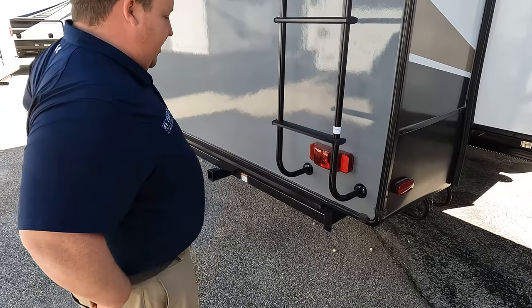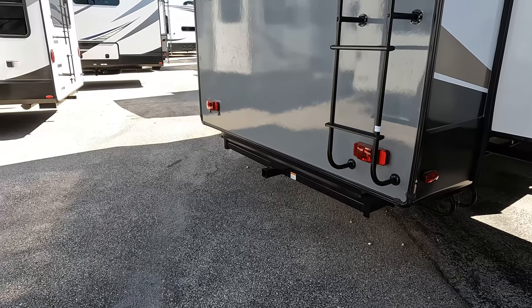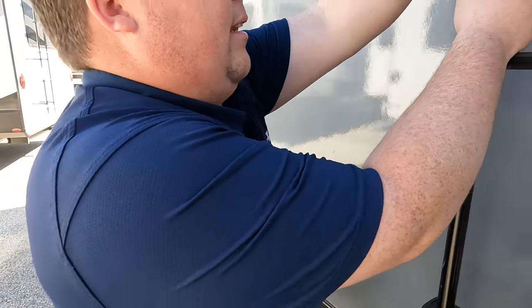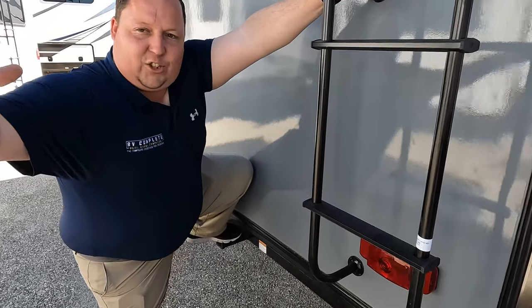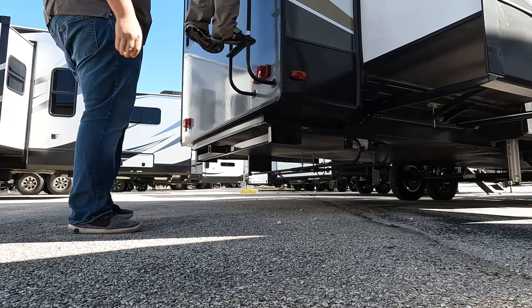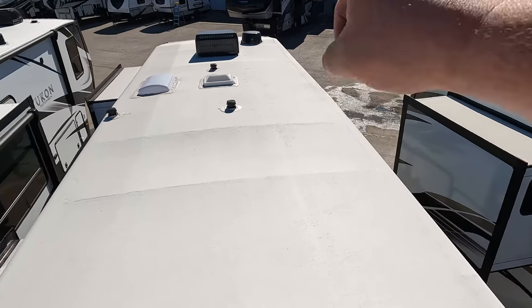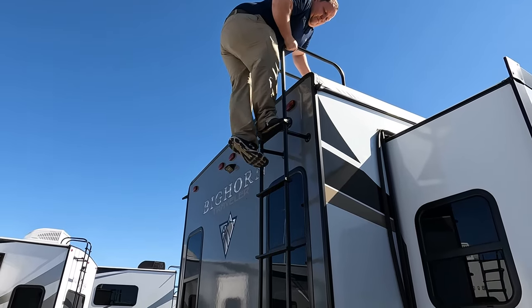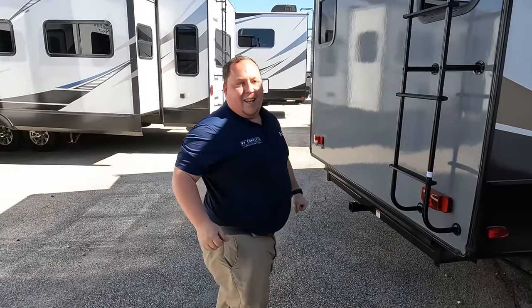Look how high this ladder is — it does have a one-piece TPO roof. Let's go up and take a look. On the roof you can see it's a nice one-piece TPO roof. Not one but two air conditioning units up here, 360 digital antennas, and not one but two places for MaxAir fans.